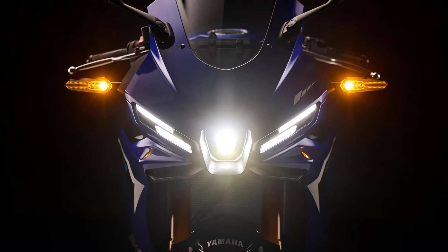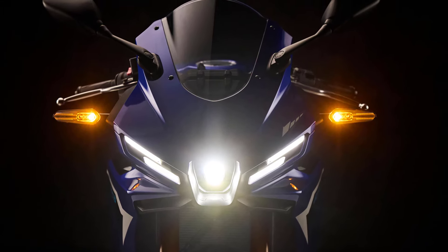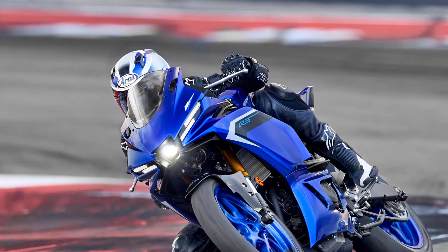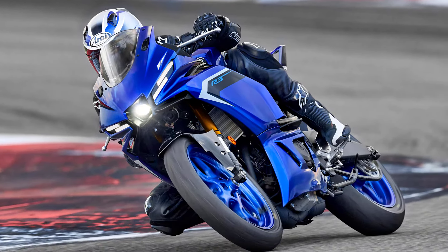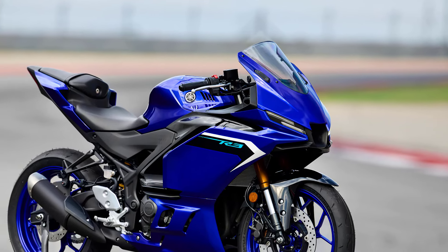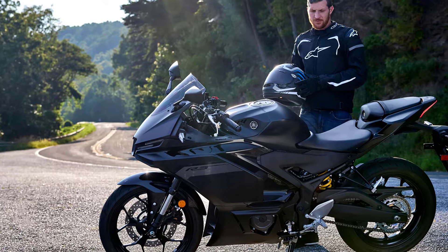With powerful projector headlights and strong LED position lights integrated into the sleek new fairing design, the R3 exudes style and sophistication. The R3's new slim ergonomic profile boasts a thinner overall seat width and slimmer side panels.